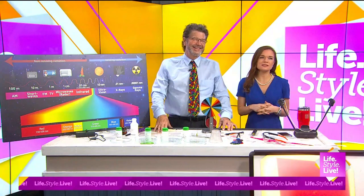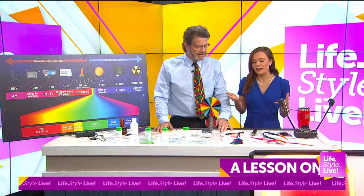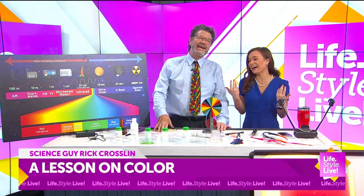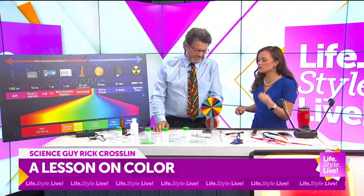He has won every award known to man for science teachers, and we are so fortunate to have him as our resident scientist on Lifestyle Live. Rick Crossland is here with a lesson on color and light this morning. If I had you as my science teacher, I probably wouldn't be this dumb. I learn something every time you're here, and it makes me realize just how fortunate kids are when they've interacted with you, because you make it so interesting, so fun.